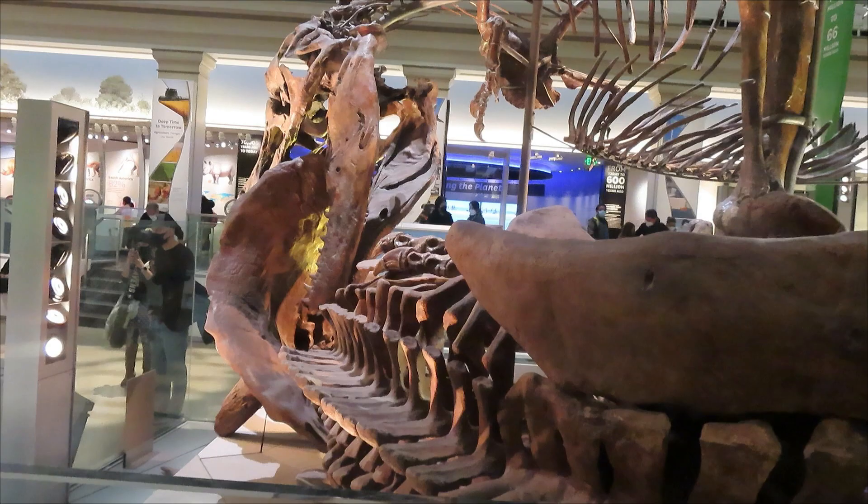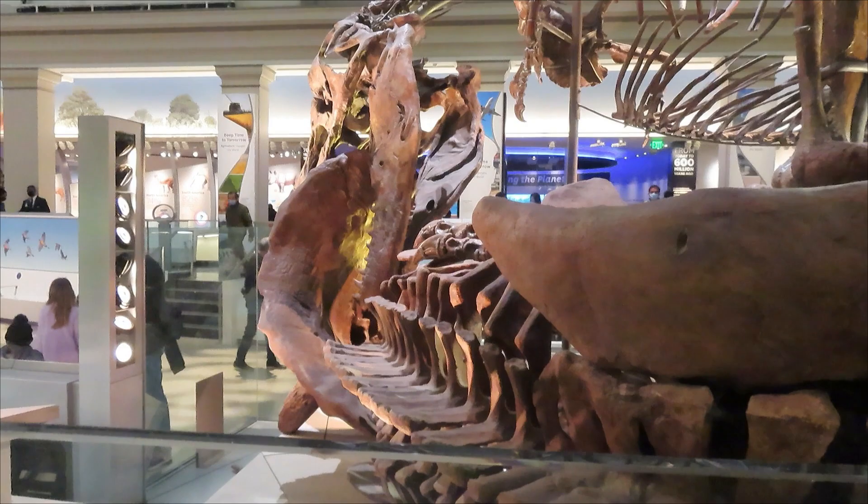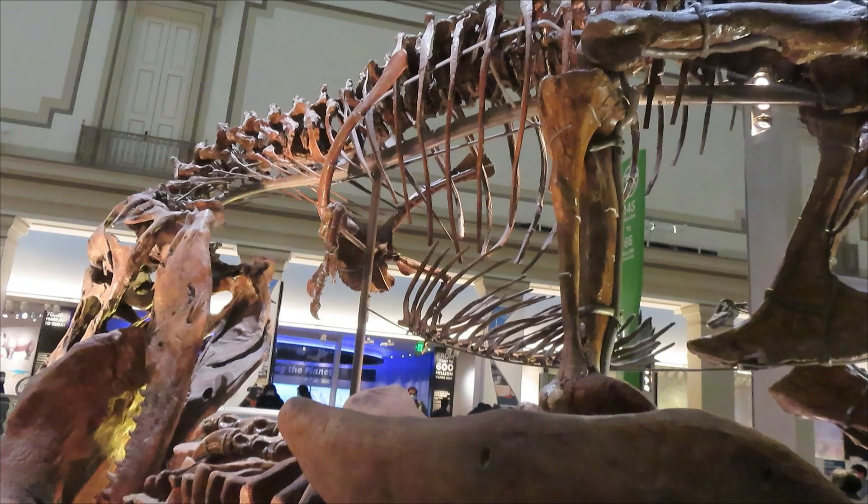Here we got a unique view of the T-Rex. Look at how tall it is — just massive. That's why dinosaurs captivate us so much as kids: their size, and they're so unusual and mysterious.